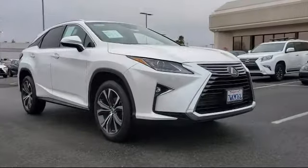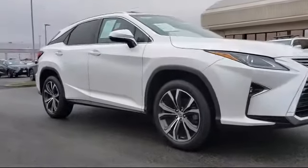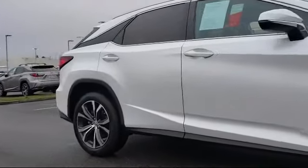This vehicle comes equipped with rain-sensitive windshield wipers, steering wheel controls, alloy wheels, Bluetooth smartphone integration, a premium package with all the right options, and keyless entry.